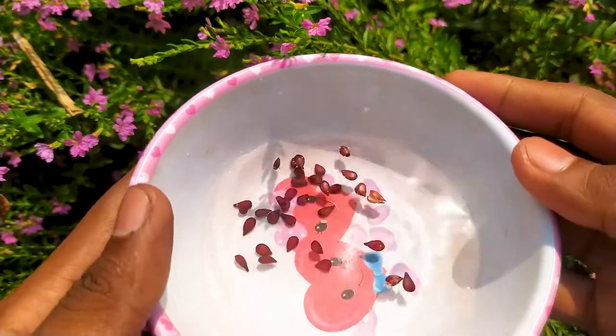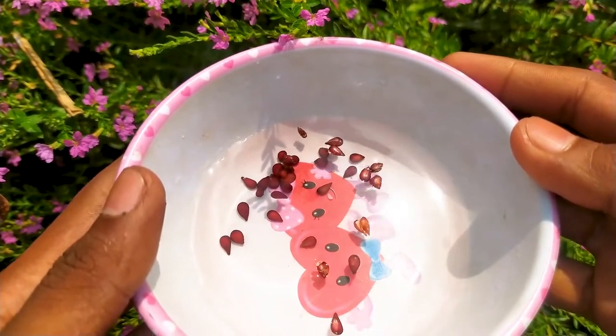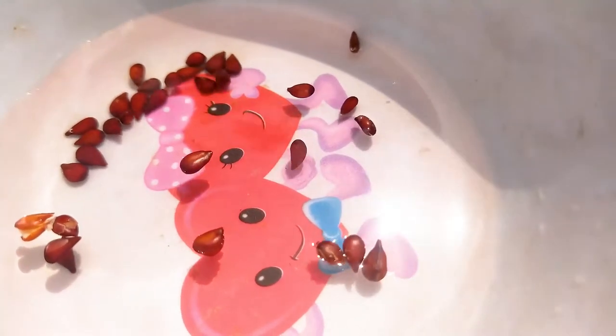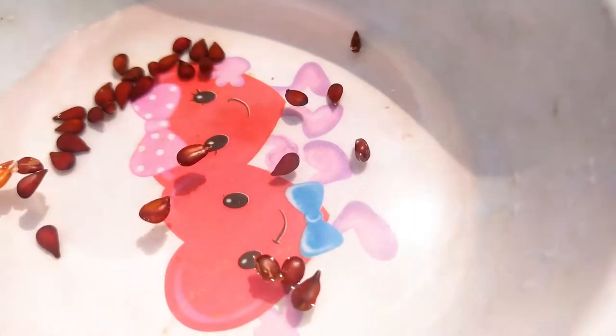Japanese quince is popular for its showy early spring flowers. The species is a low-growing deciduous shrub. It is also favored for use as a bonsai plant, particularly in Japan.